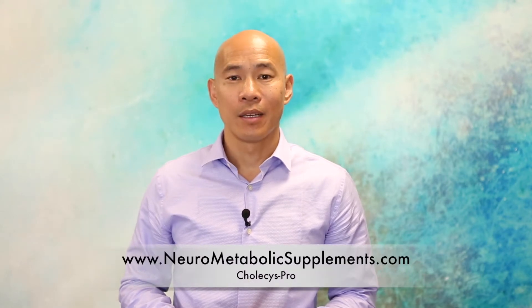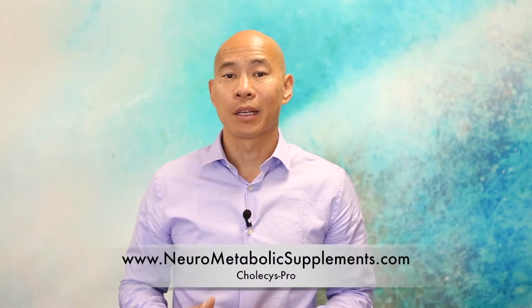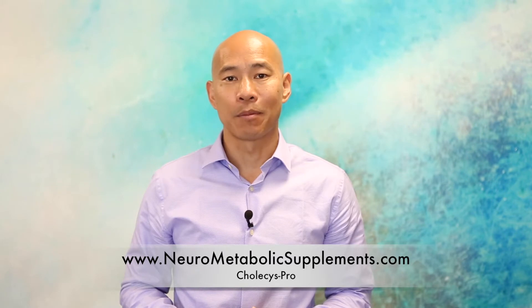Hi, this is Dr. Peter Kahn. I'm the creator of Neurometabolic Integration line of professional supplements. In this video, I'm going to talk about Acetoglutathione Pro.